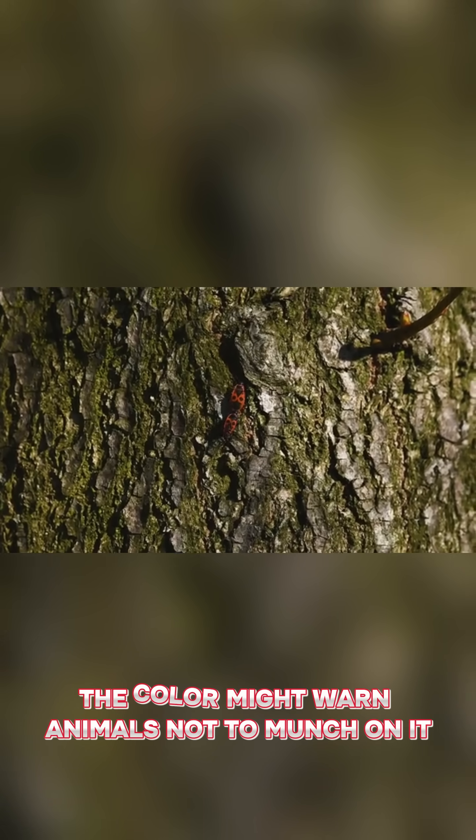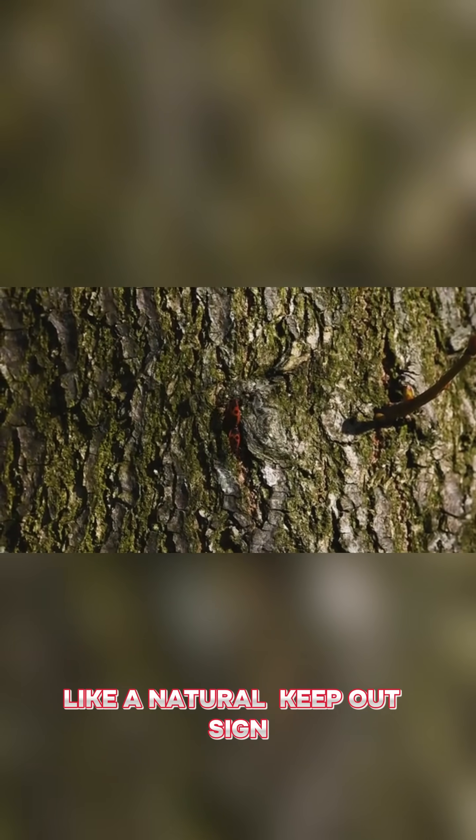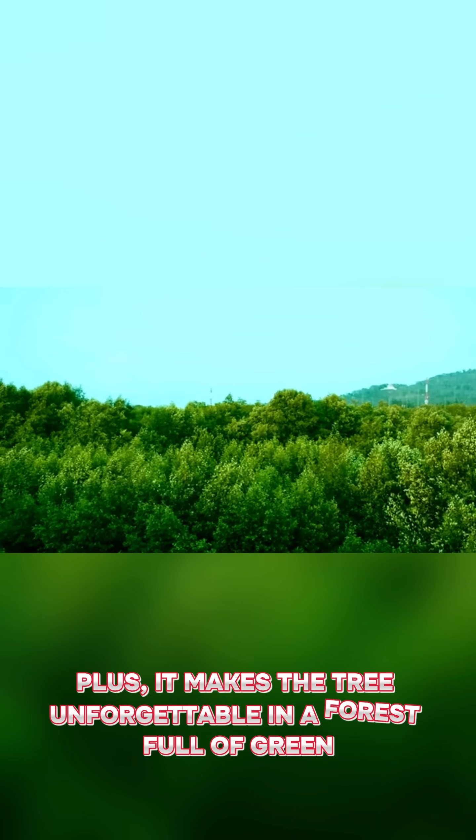Why red? The color might warn animals not to munch on it, like a natural keep-out sign. Plus, it makes the tree unforgettable in a forest full of green.